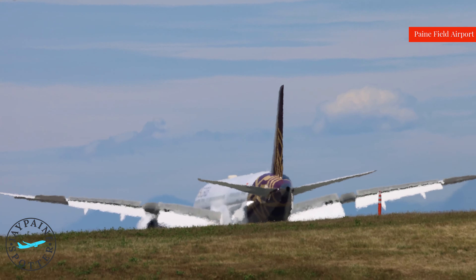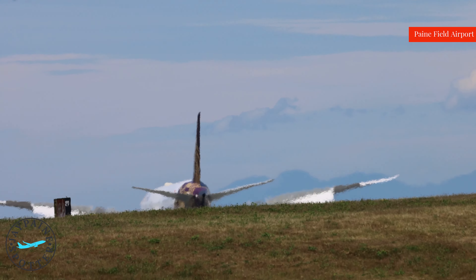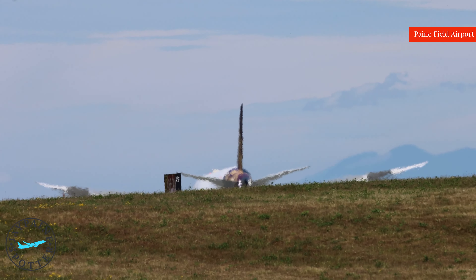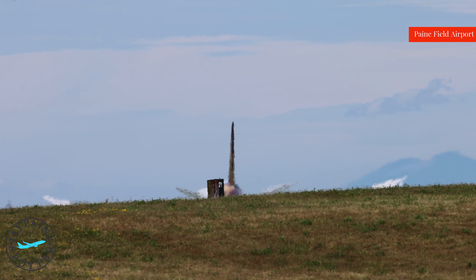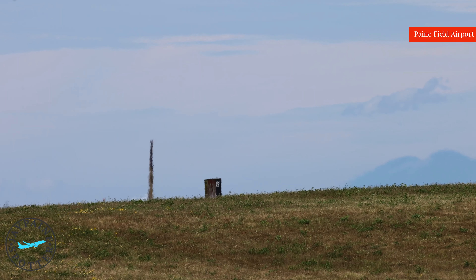We get a long landing. Long landing approved.